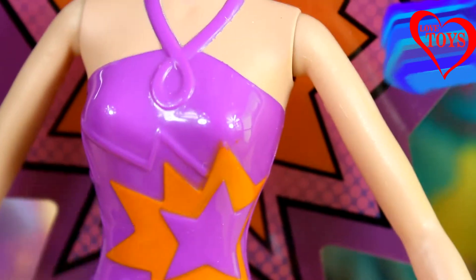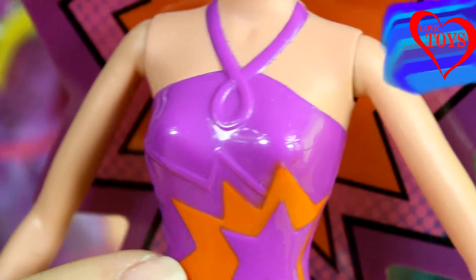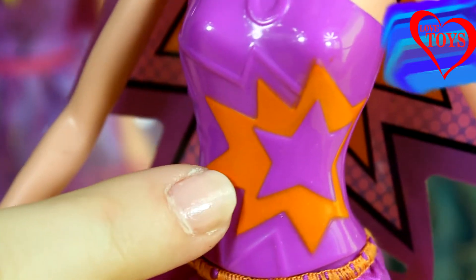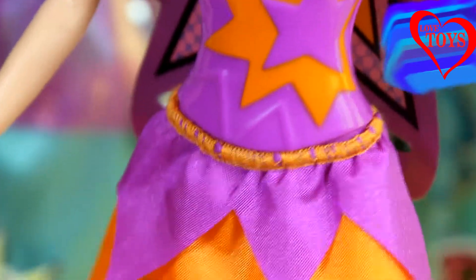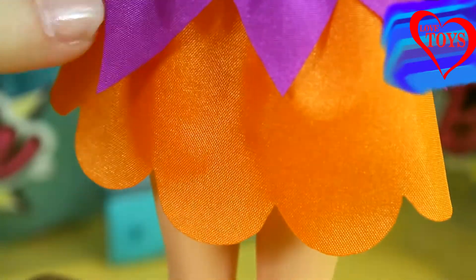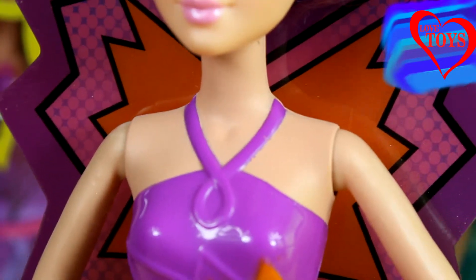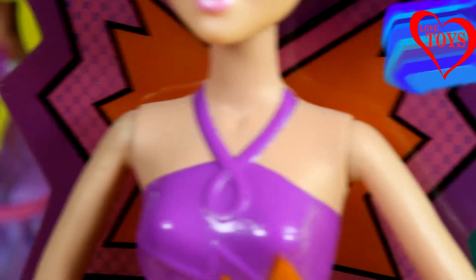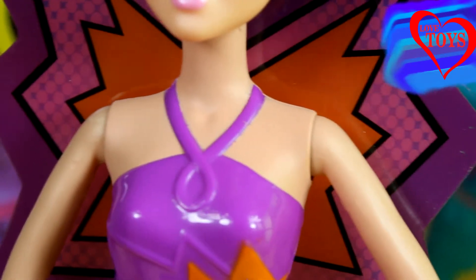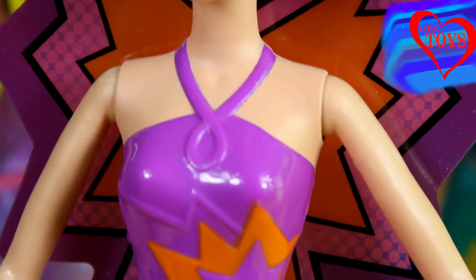Maddie wears her amazing brand new outfit. Here we can see that she has a purple shirt with a little orange star, and here we've got her very soft skirt — mostly orange but with a little band in the purple color. Maddie also has her magical wings, which are purple with two little stars inside, so it perfectly matches her dress.